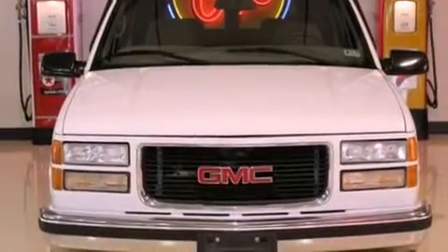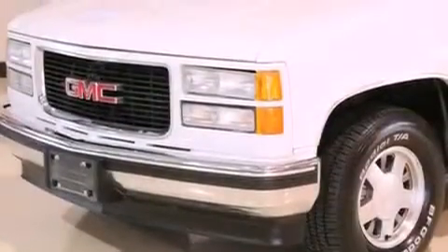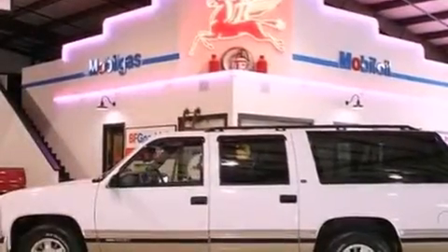Features include a power driver's seat, air conditioning with vents for rear seat passengers, a rear window defroster, a CD player, an anti-lock braking system, front multi-stage airbags, a keyless entry system, and a trailer towing package.